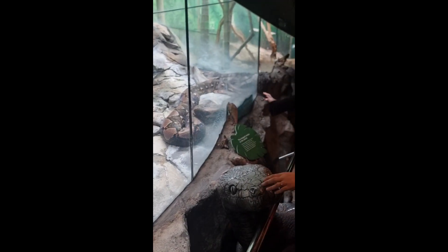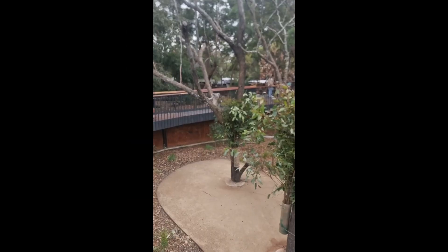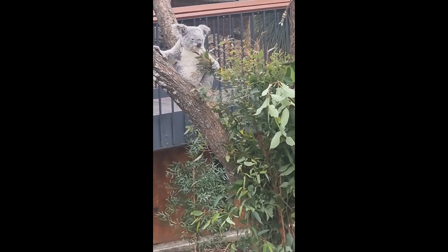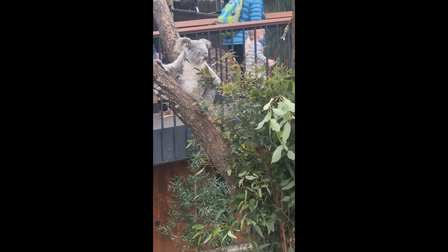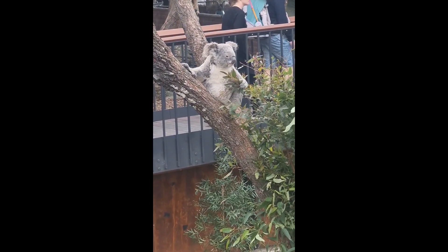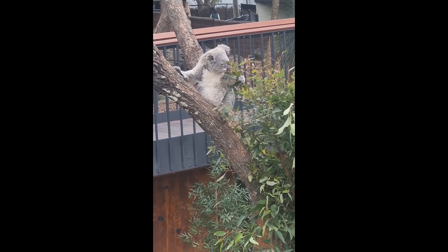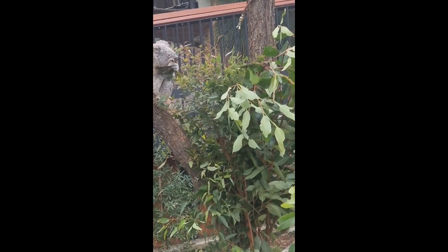The zoo includes a cafe, a zoo shop and information centre. The zoo is divided into eight geographic regions. You can also meet animals like kangaroos and wallabies, which are part of native Australian wildlife and are allowed to freely roam around as you pass by. Taronga Zoo also witnessed Australia's first elephant birth when an Asian elephant named Thongdi gave birth to a male calf.